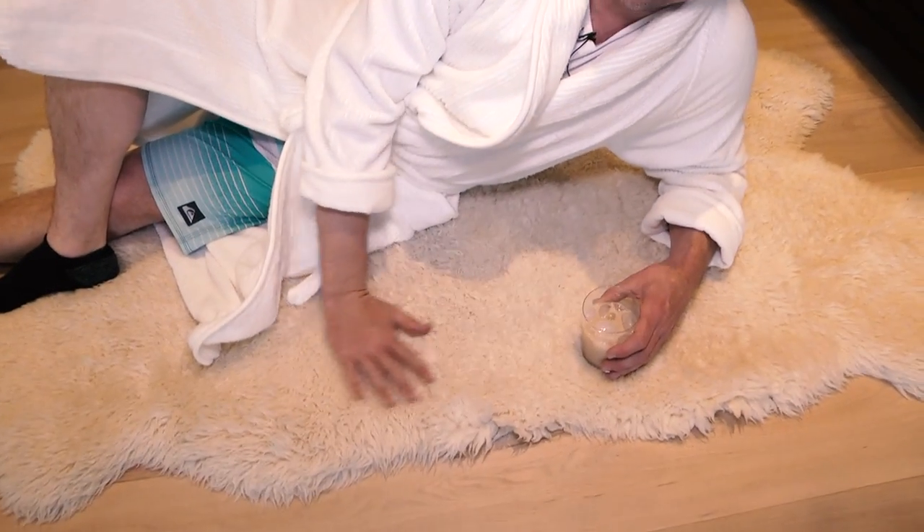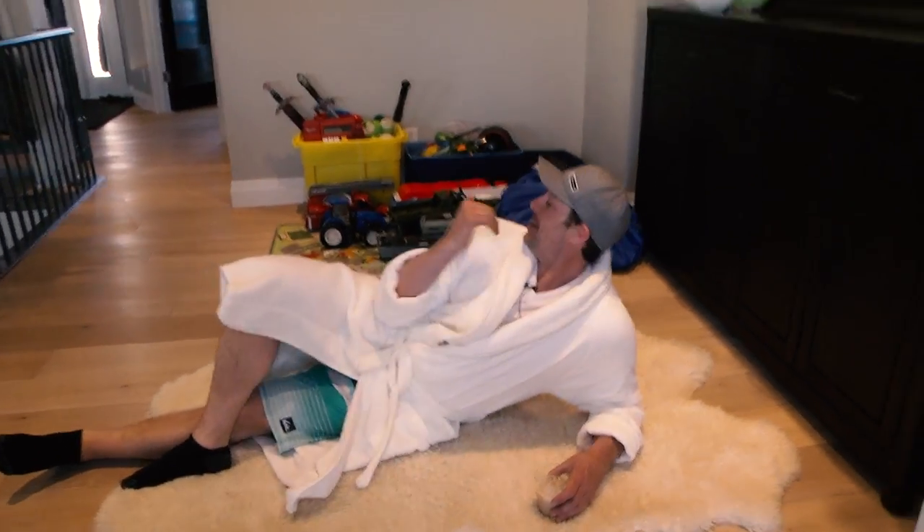I spent a lot of time on this rug as well. It's beautiful — plush and lovely. And I can watch the brats playing with their toys.